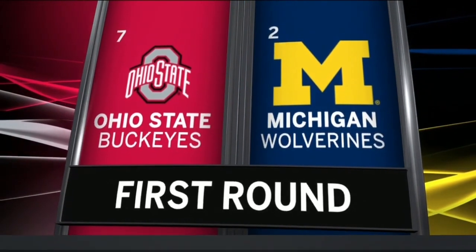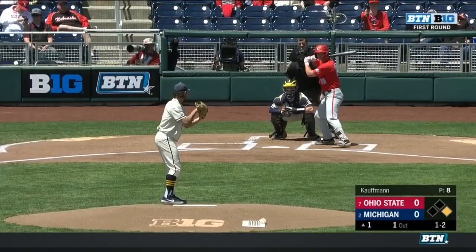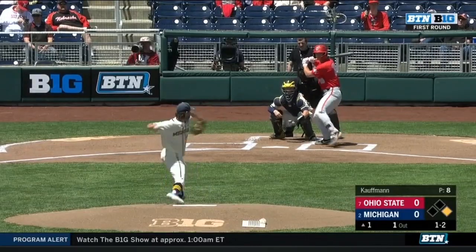Mike Hoff back with me now. More baseball — the 2-7 matchup, Michigan taking on Ohio State. Good defense for the Wolverines early on.